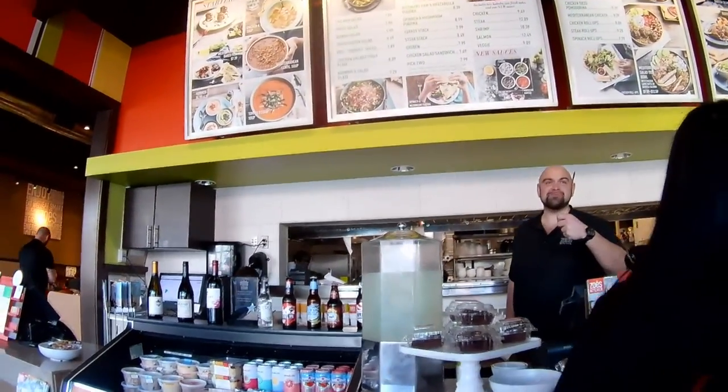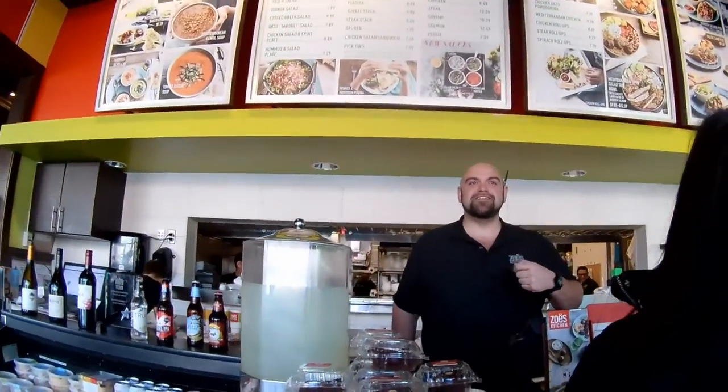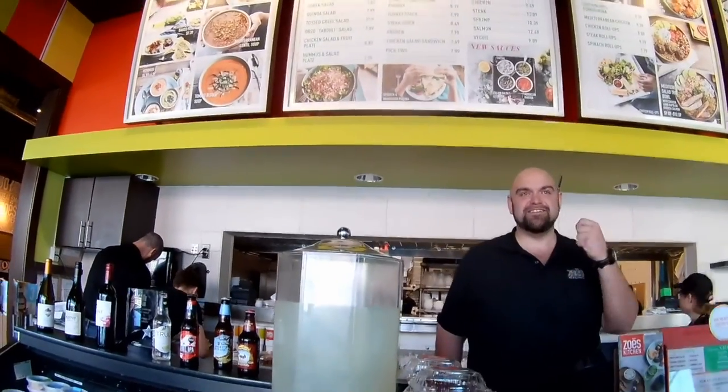Are you filming your experience with us? Exactly, for YouTube. Really? Is it going to go on a YouTube channel? Yes, exactly. Like a foodie YouTube channel? Of like, the best Mediterranean restaurant in Charlotte? We'll see. It's our first visit.